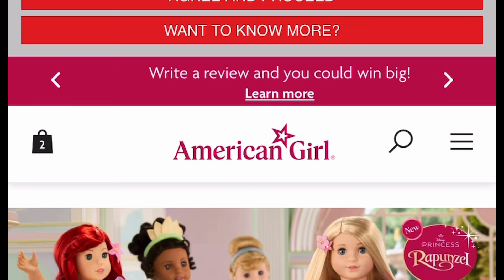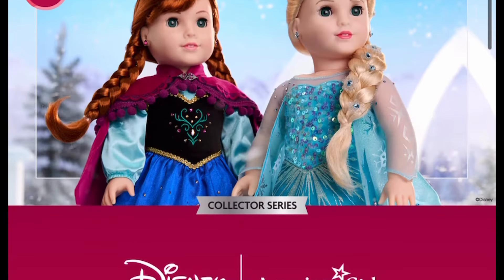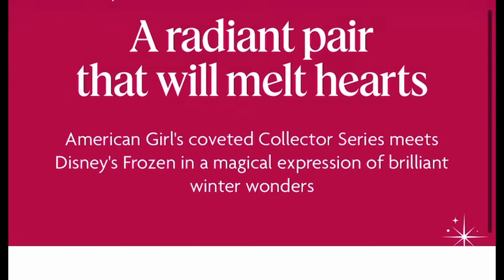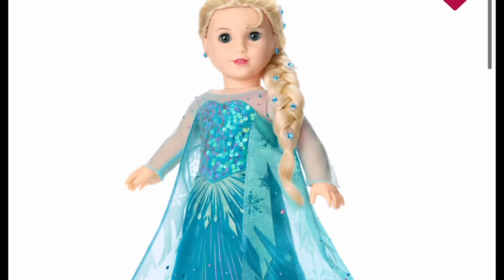This is the second try — I got carried away on my first try and started talking about things that have nothing to do with this collab. So let's start with Elsa. Elsa is my favorite, she's my queen, I absolutely love her, but she's not my favorite doll they created. Anna is my favorite doll, and Anna's not even my favorite character — she's my second favorite.